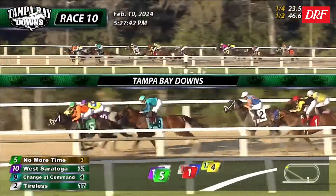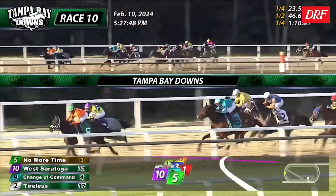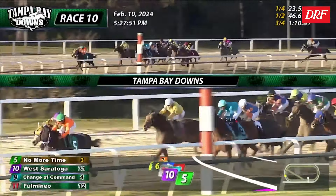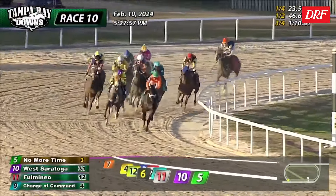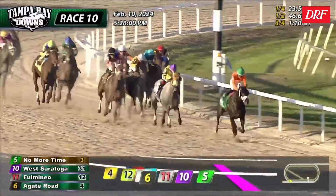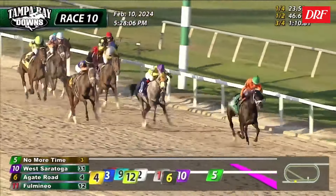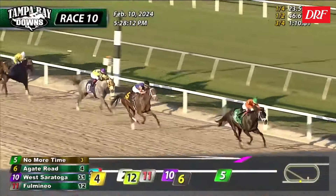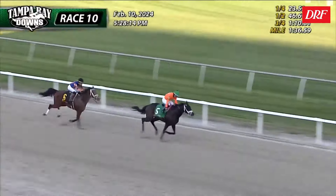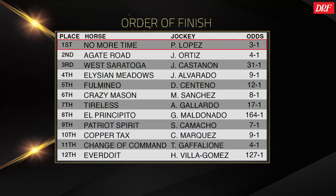West Saratoga is already a stakes winner, and he makes a strong move at No More Time. To No More Time's credit, he shoos West Saratoga away and keeps on going. Agate Road, utilizing the same running style on turf, starts to make up some ground on the outside for Todd Pletcher and gets up for second. He shows he at least handles this surface — he debuted on this surface and ran fine, another second-place finish. This is his return to dirt in a tougher spot, and he ran well. He trailed, but he always traveled well. He clearly handles the dirt, and he got a pretty good closer's trip and ride. The setup was there, but he was just second best.